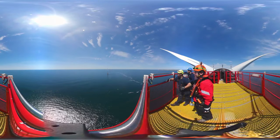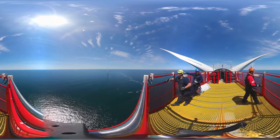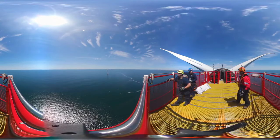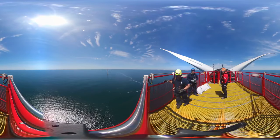My first thought is when I step on the helideck and you're 330 feet above the sea looking at these turbines, it's a pretty awesome site. It's awesome because it's a real engineering achievement. And I think this is a real environmental achievement.